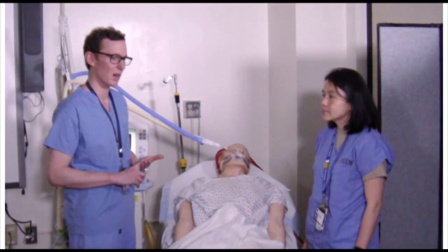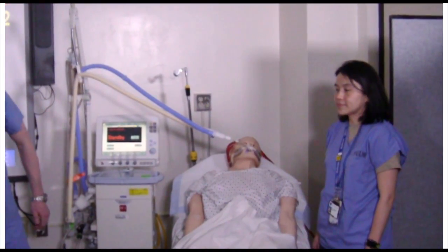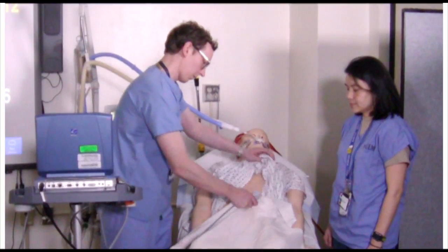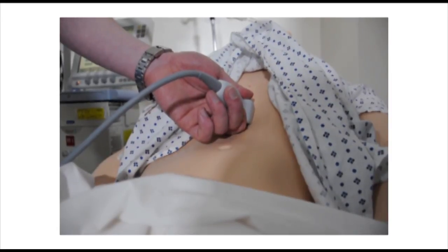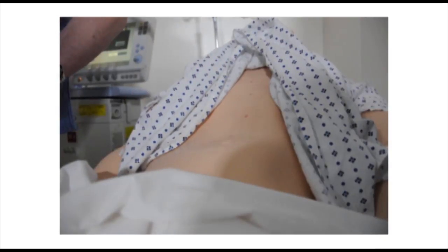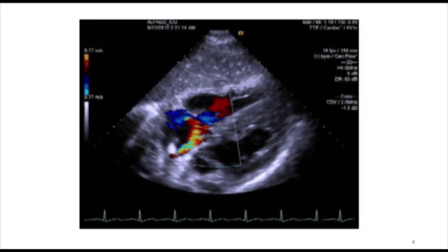The next thing I think we should do is take a quick focused look with the ultrasound to see if the cannula is positioned okay. I'm going to perform a quick subcostal echo to see if the cannula is well placed. It looks like there might be a jet going into the hepatic vein — I think this cannula might be malpositioned. I'm going to pull back on the Avalon catheter about two centimeters and reassess with ultrasound. Now that I've pulled back, the return jet is directed across the tricuspid valve — the cannula now looks like it's in good position.